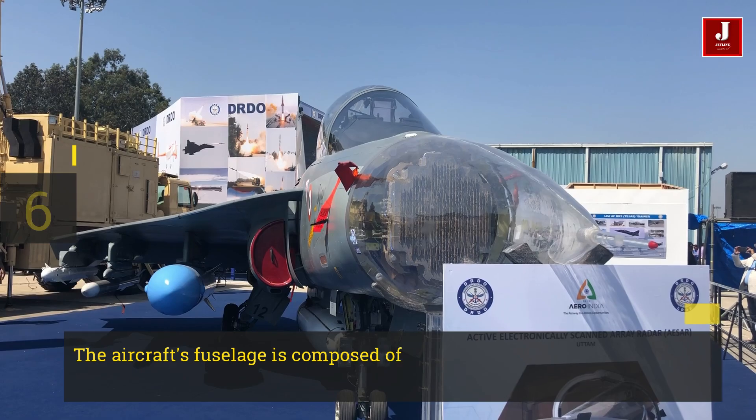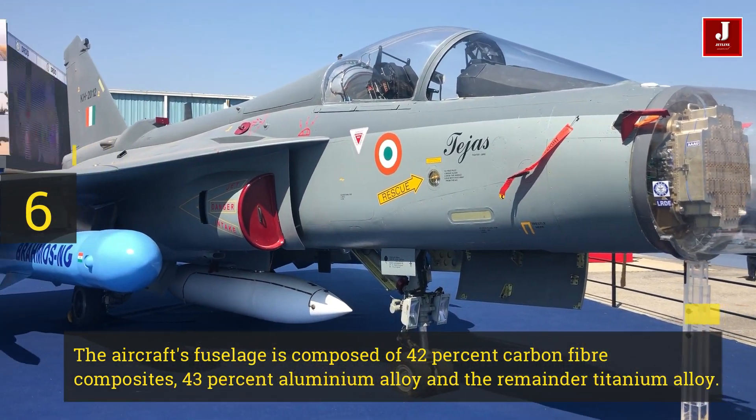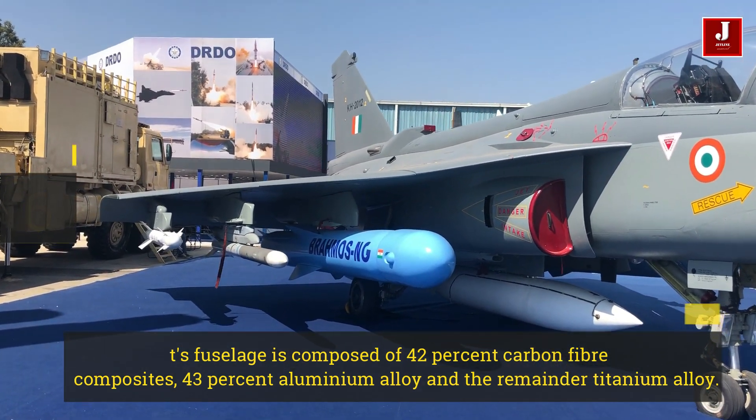Number 6. The aircraft's fuselage is composed of 42% carbon fiber composites, 43% aluminum alloy, and the remainder titanium alloy.